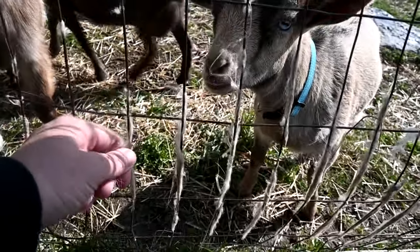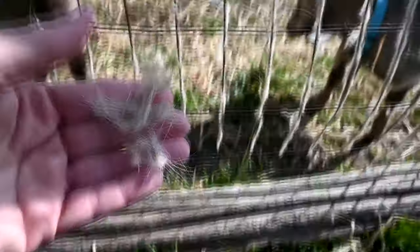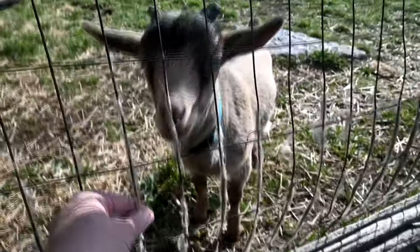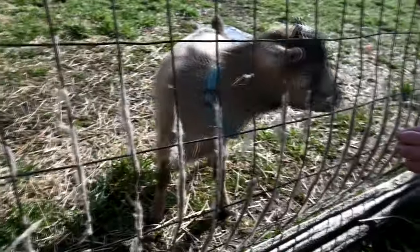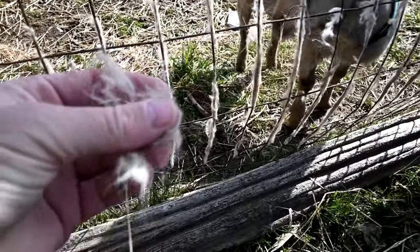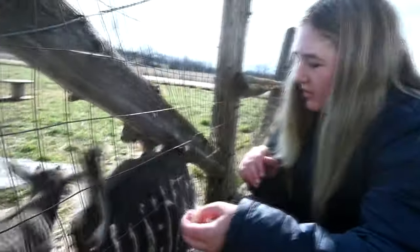Hi babies! So recently I was posting about how the goats rub on the fence to take out all their winter coat — all the undercoat they get — and I said it's called cashmere. Someone said it's not cashmere because we don't have cashmere goats, which is true. But it's my understanding, and I've always been taught, that all goats have cashmere as an under layer — a layer of fur that keeps them warm in the winter, so I definitely think it is cashmere.